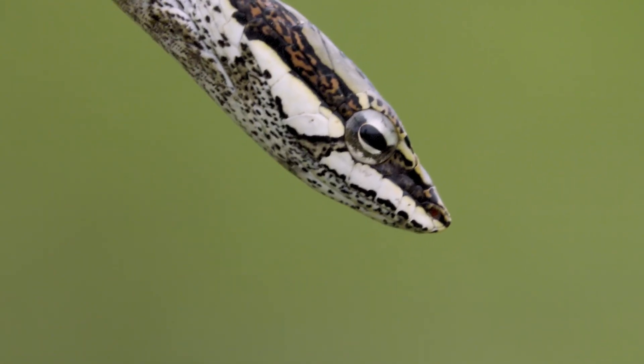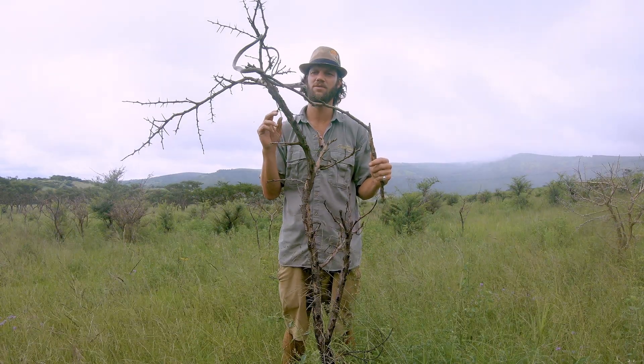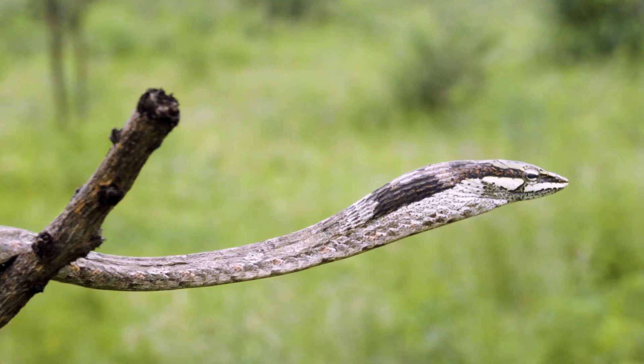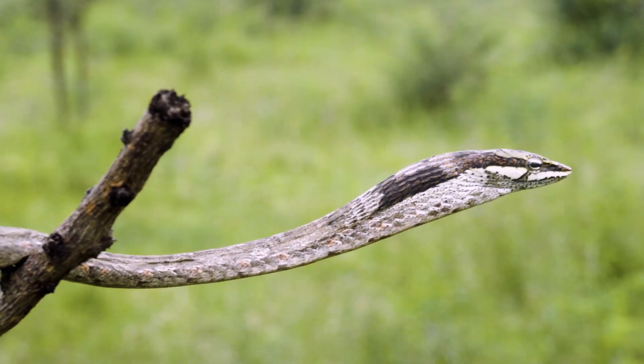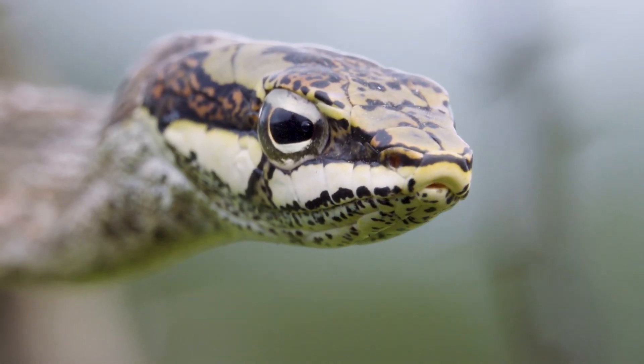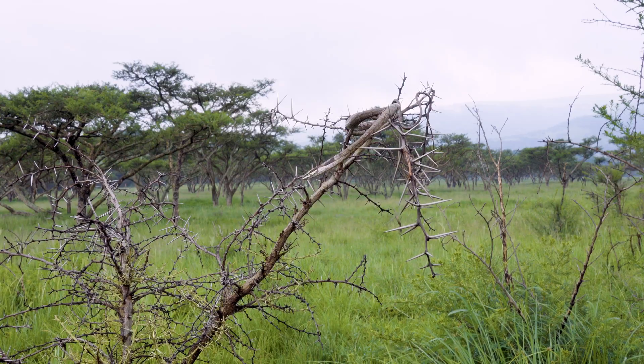These guys have an extremely potent hemotoxin similar to that of the boomslang, except there is no antivenom for them — the boomslang has a monovalent antivenom, but not this species. They are fixed rear-fanged snakes with slightly elongated rear fangs, and it's actually one of the few extremely lethal venomous colubrids in the world. Normally it's vipers, adders, and elapids that are highly venomous, so for a colubrid to be this venomous is very rare.